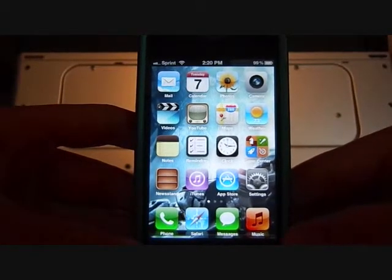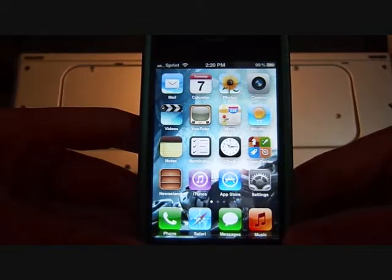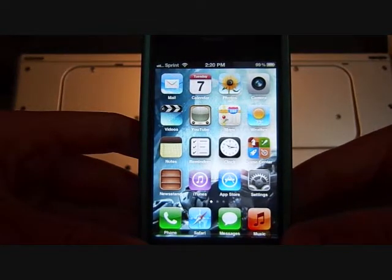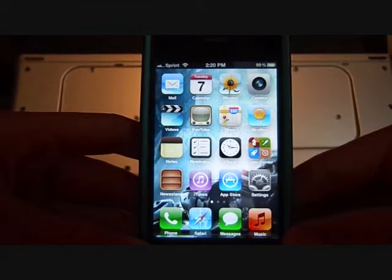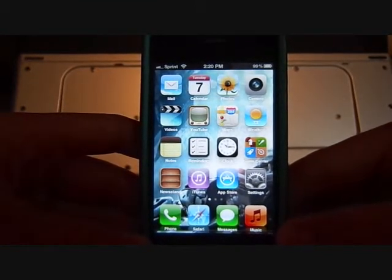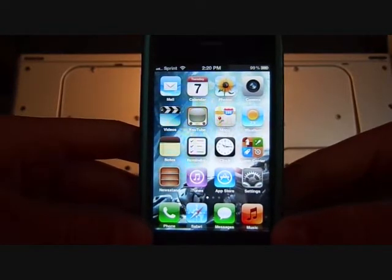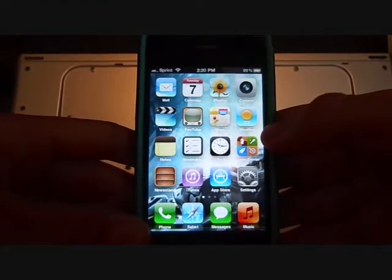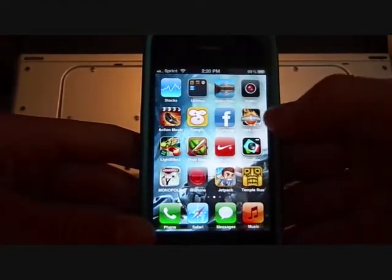Hey YouTube, it's xxhaloxx and today I'm going to be showing you the top 3 things I recommend getting on your iPhone, iPod, or iPad device. First off, you have to have a jailbroken device and you need to have Cydia. And that's pretty much it — then you can download anything, it's pretty cool.